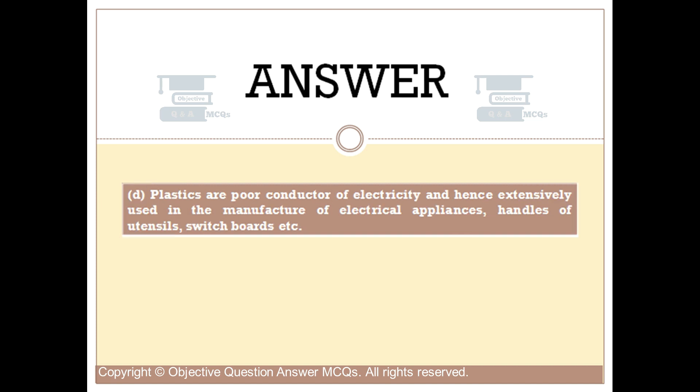Plastics are poor conductors of electricity and hence are extensively used in the manufacture of electrical appliances, handles of utensils, switchboards, etc.